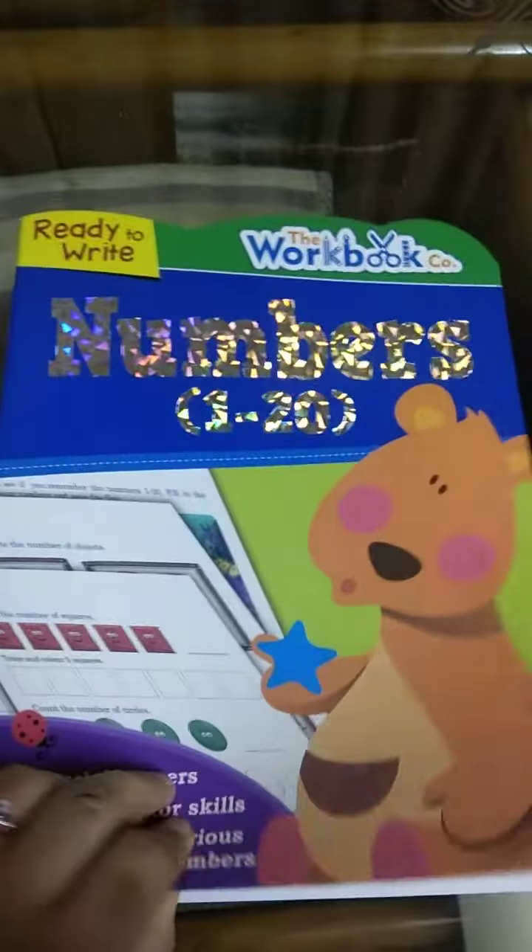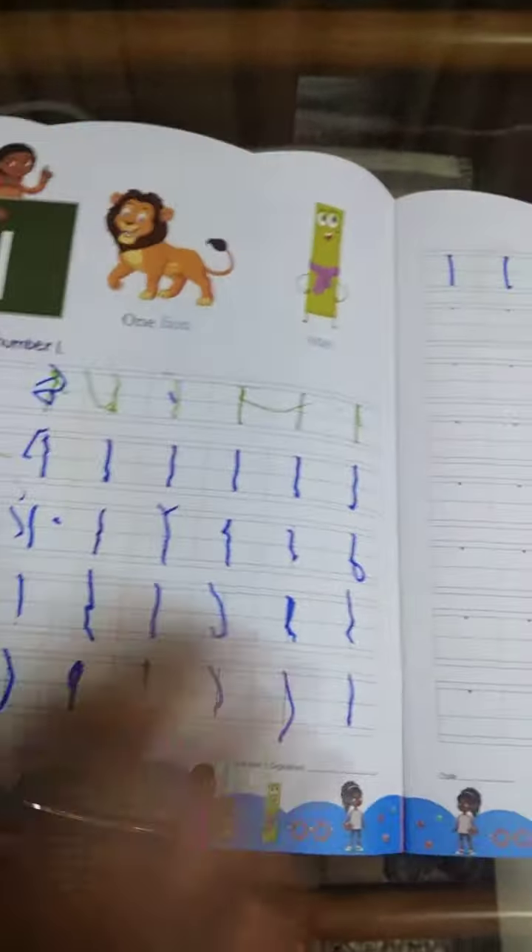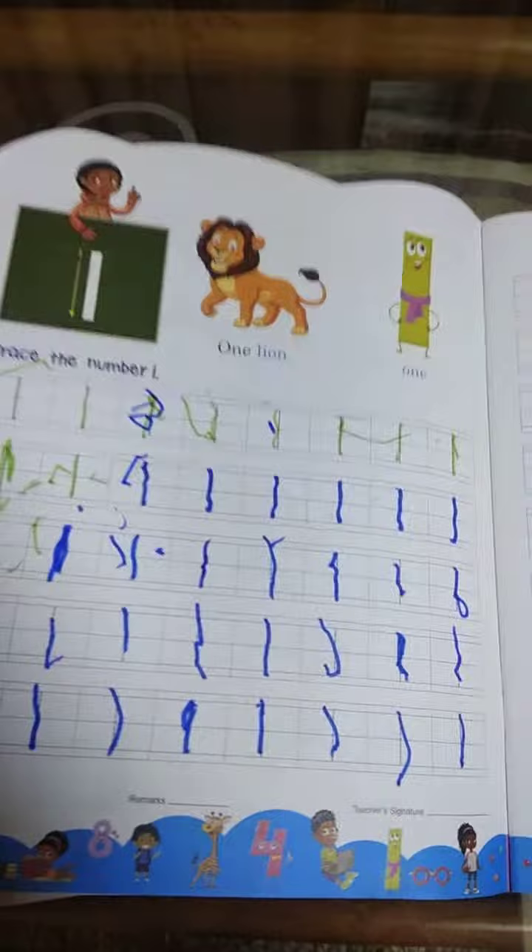And then the numbers — my little one was not getting numbers, so I thought why not try an activity book. So here is this one. We tried this just now, and he was kind of like, 'one lion, one lion.' So we tried it and this was the result.